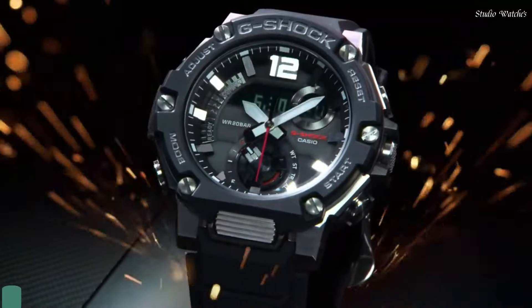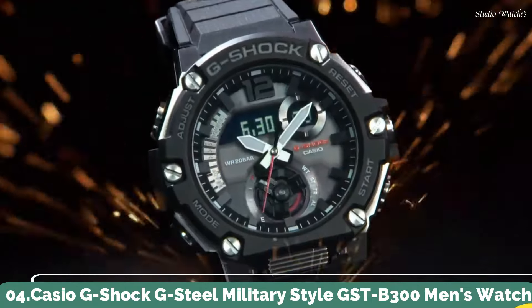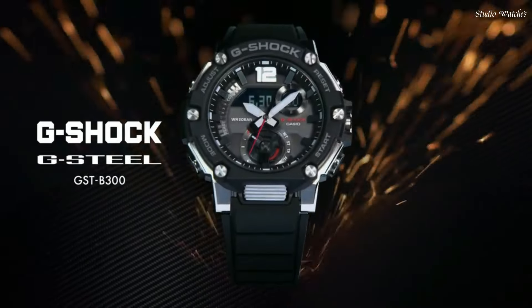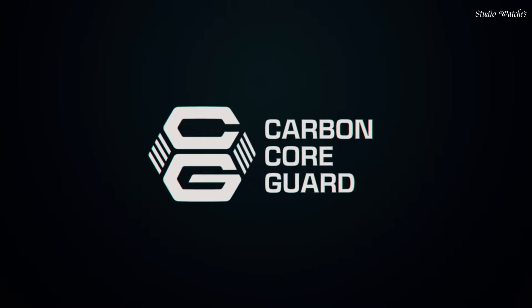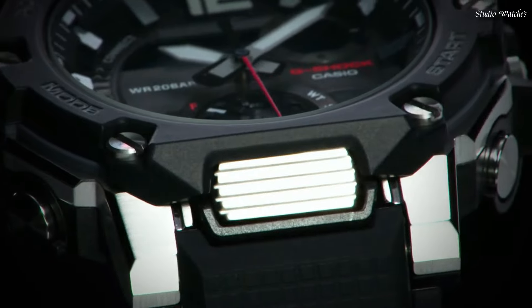Number 4: Casio G-Shock G-Steel Military Style GST-B300 Men's Watch. Japanese Solar Quartz Movement in 5631 caliber. Polymer Stainless Steel Case of Round shape. Case dimensions are 50 mm in diameter and 15.5 mm in thickness.